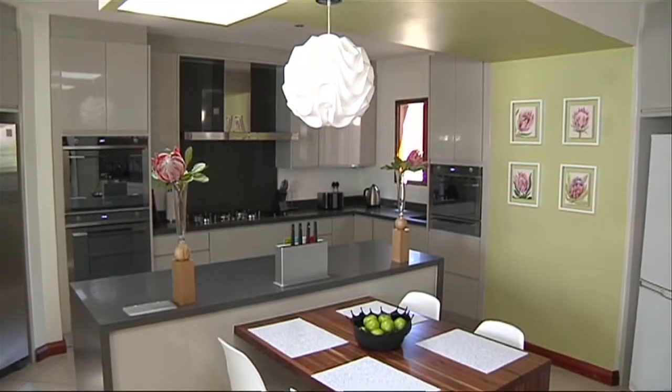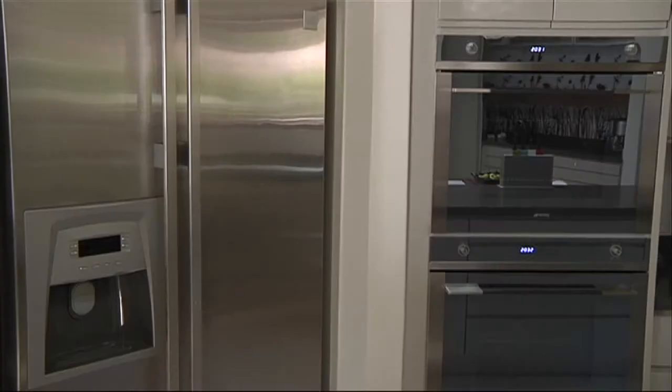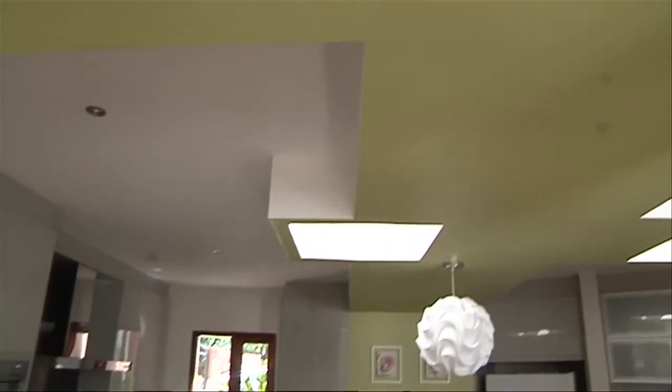This unusually shaped kitchen has been beautifully renovated to fit the needs of the family. Kitchen designer Bronwyn Cronier ensured the newly designed space kept the same look and feel as the rest of the home.